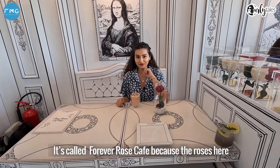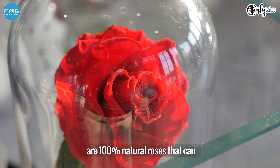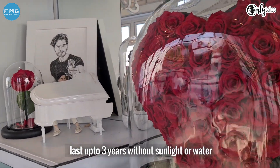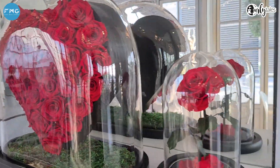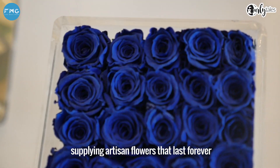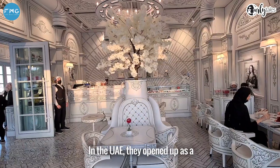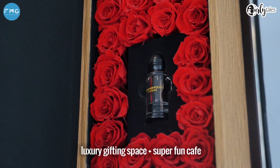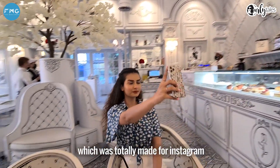It's called Forever Rose Cafe because the roses here are 100% natural roses that can last up to 3 years without sunlight or water. Forever Rose started in 1999 in London supplying artisan flowers that last forever. In the UAE, they opened up as a luxury gifting space, plus a super fun cafe which was totally made for Instagram.